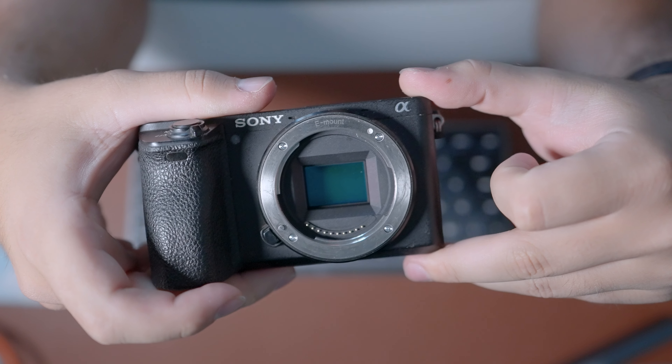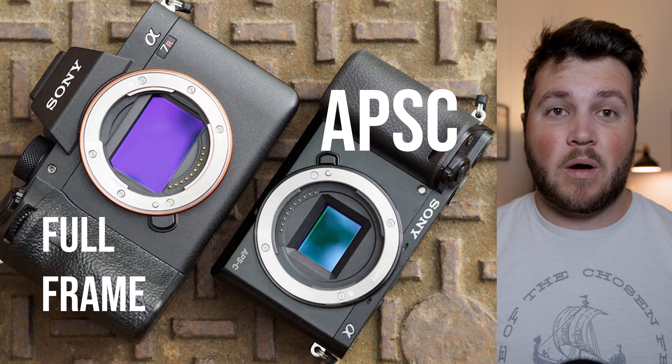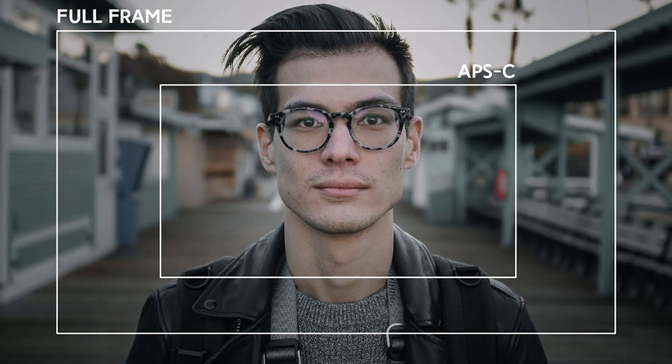Inside this camera is a 24.2 megapixel sensor, which is going to pump out really high quality looking photos compared to the Sony a7S III that I'm shooting on right now, which has a 12 megapixel sensor. This gives you a little more leeway to punch in and reframe your shots. All of the shots you're seeing right now were exclusively taken on the a6500 and it takes amazing looking photos.